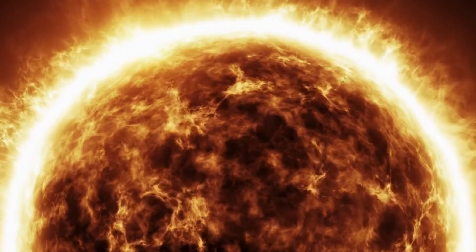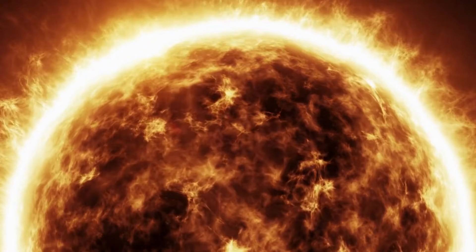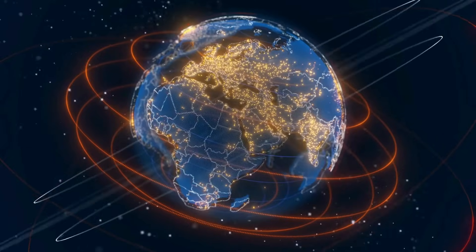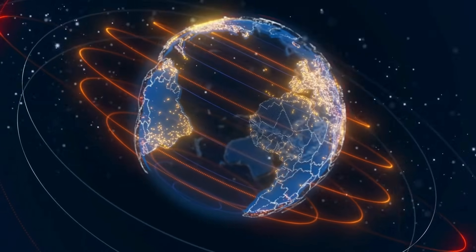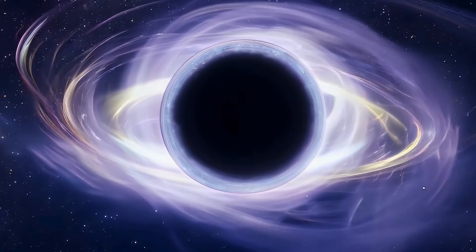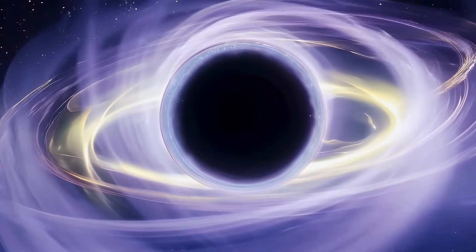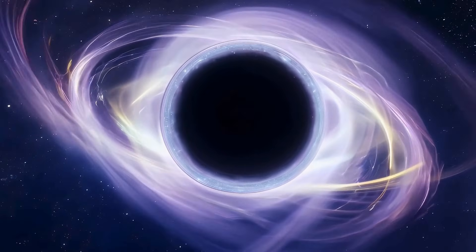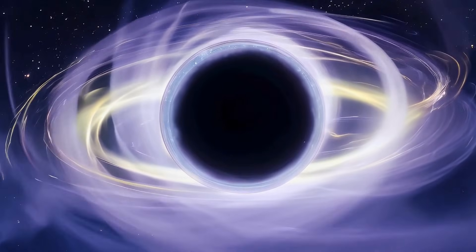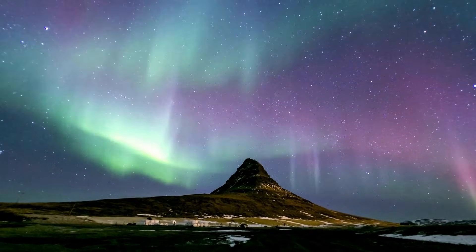A million miles per hour — that's mind-boggling. But if these particles are constantly bombarding Earth, why aren't we all being fried to a crisp? That's where Earth's magnetic field steps in. Think of it as a protective bubble surrounding our planet, deflecting most of the solar wind and shielding us from its harmful radiation. It's not a perfect shield, though — some of those charged particles manage to slip through, especially near the poles. The magnetic field lines converge at the poles, creating funnels that guide some of those charged particles down into Earth's atmosphere. And that's where the magic of the auroras begins.